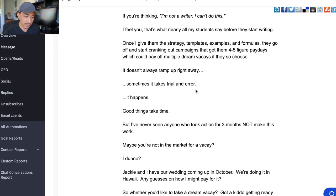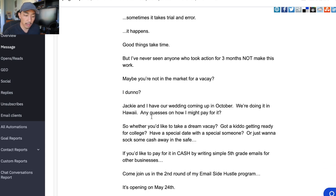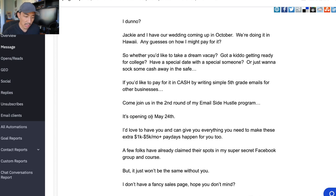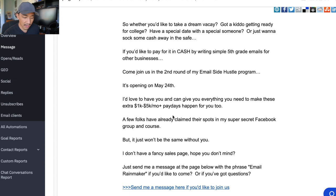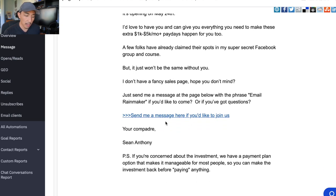'I don't know if you've considered writing emails for clients. If you're thinking I'm not a writer, I can't do this — I feel you. That's what nearly all of my students say before they start writing. Once I give them the strategy, templates, examples, and formulas, they go off and start cranking out campaigns that get them four to five figure paydays, which could pay off multiple dream vacays if they so choose. It doesn't always ramp up right away — sometimes it takes trial and error. Good things take time, but I've never seen anyone who took action for three months not make this work. Maybe you're not in the market for a vacay. Jackie and I have our wedding coming up in October — we're doing it in Hawaii. Any guesses on how I might pay for that?'